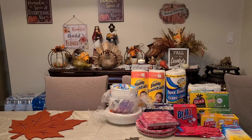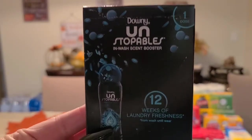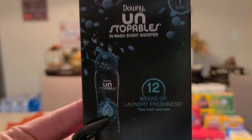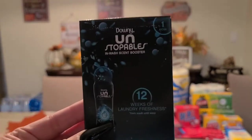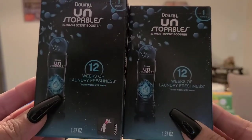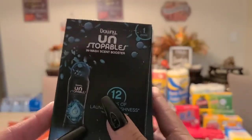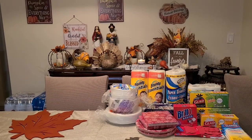Next item is the Downy Unstoppable scent beads — this smells amazing. After your clothes get washed, you pour one box in before you put all your clothes in and the scent lasts for weeks. They're not lying about this, it's true. I picked up two because I still have more at home.